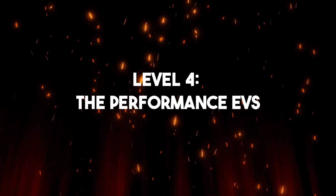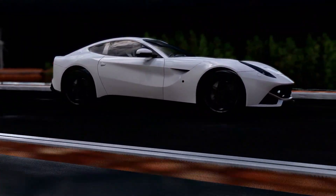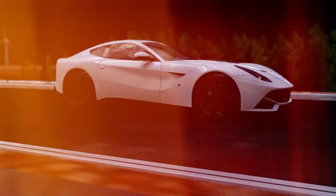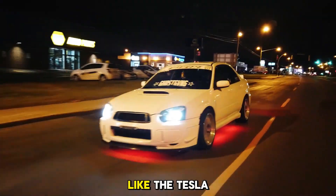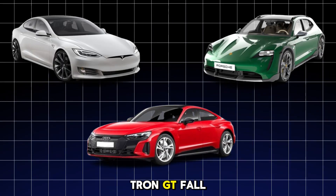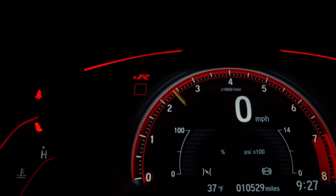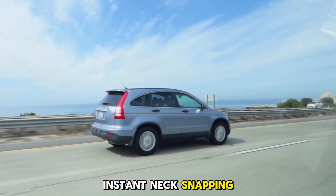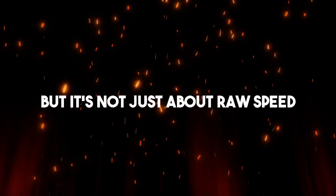Level 4: The Performance EVs. Now we're cooking. Level 4 EVs are all about speed, power, and performance — cars that show just how crazy electric motors can get. Models like the Tesla Model S Plaid, Porsche Taycan Turbo S, and Audi e-tron GT fall into this level. We're talking 0 to 60 in under 3 seconds, some even under 2. And the torque? Instant, neck-snapping, grin-inducing power that makes gas cars feel slow.